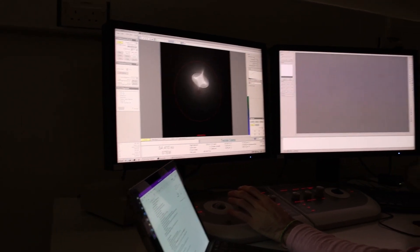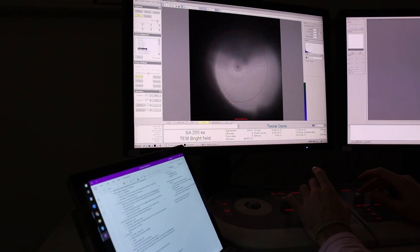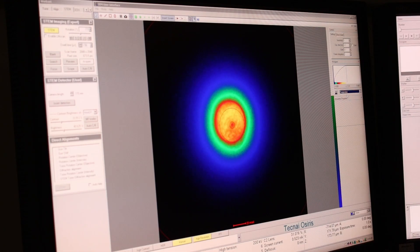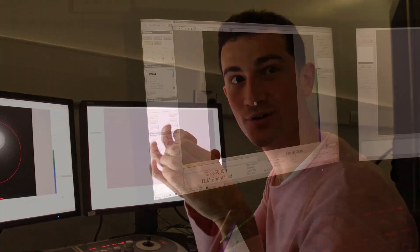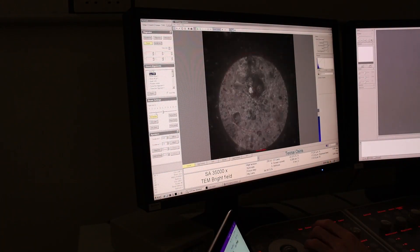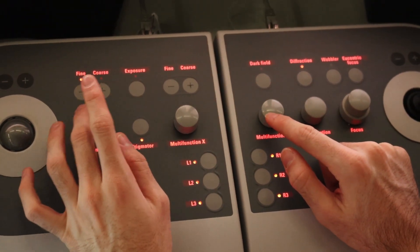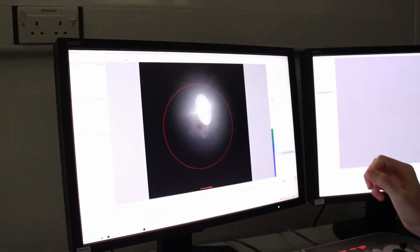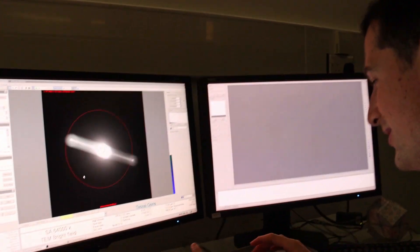So you're in the process of setting up the TEM measurement, and there's a lot of things you're doing on the computer. What's going on? Basically, as we said, we have a lot of lenses, a lot of magnets, and a lot of currents that we need to tweak in order to focus our beam onto our sample in the best possible way. All I'm doing is changing some of these parameters to align the electron beam to be as small and as parallel and as perfect as possible.